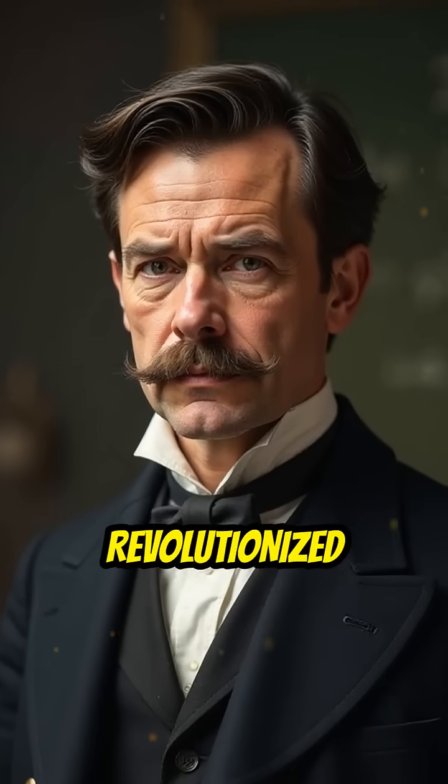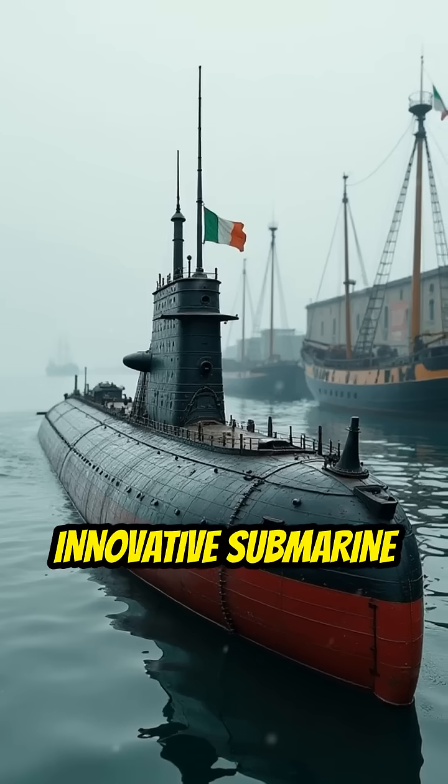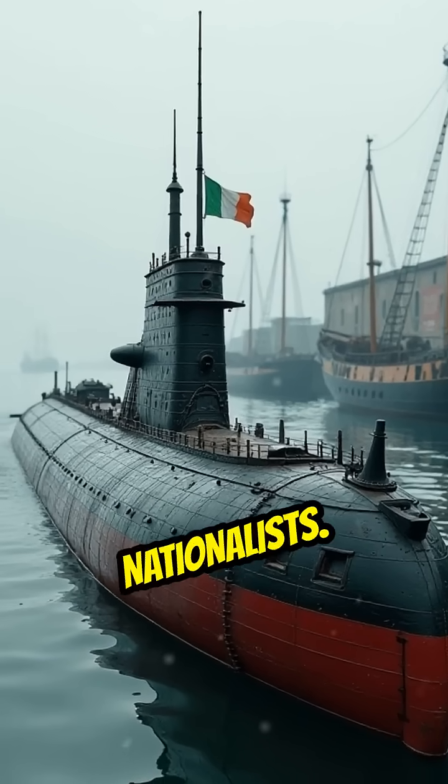Did you know that a former Irish school teacher revolutionized naval warfare? In 1881, John Philip Holland launched the Fenian Ram, an innovative submarine funded by Irish nationalists.